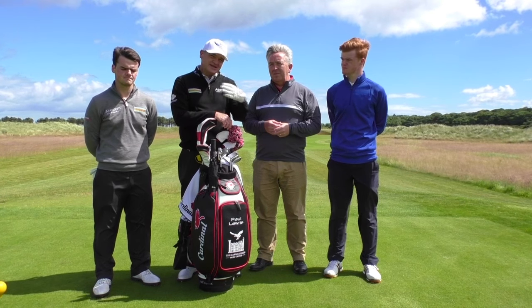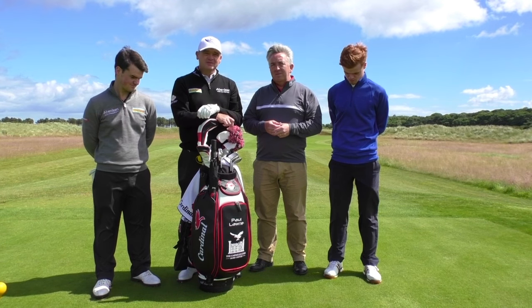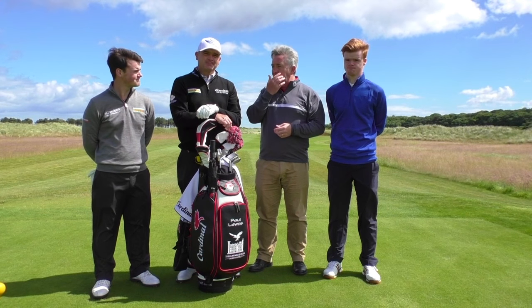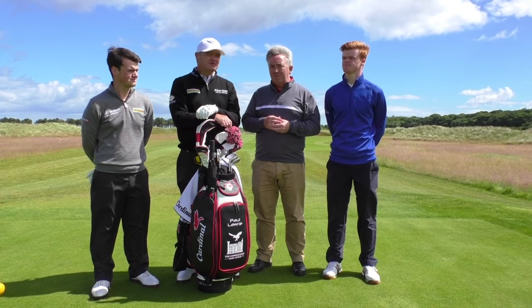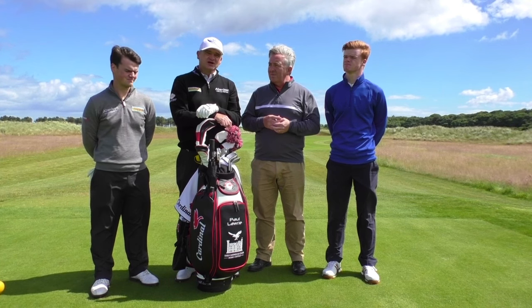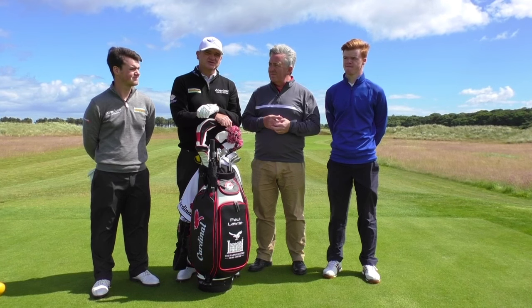There are waste bunkers left and right, and they kind of eat into the front of the green. If it's downwind, you can get there, but it's not a guaranteed three. In terms of strategy for this hole, it might depend on how the match is going. If you're well ahead, you'll probably just chip an iron down there and try and make a three from the fairway. If you're all square or behind, you might play more aggressive and take it on, trying to make a birdie.